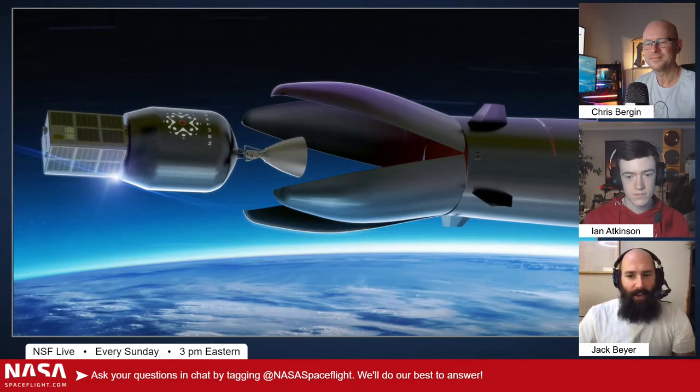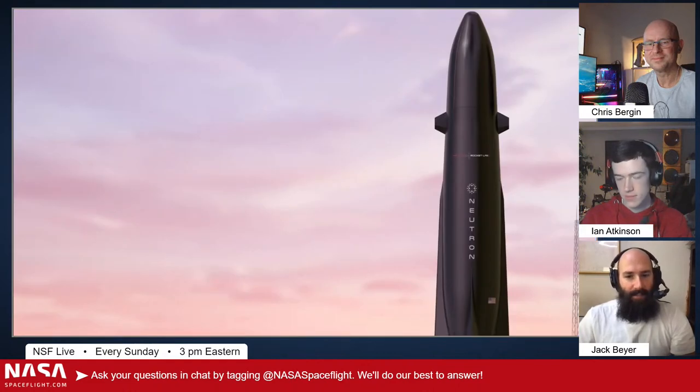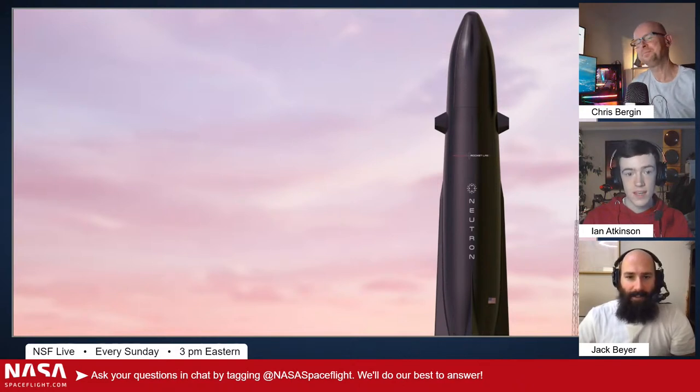I mean, Rocket Lab for a long time had a really significant lead in the small sat market. It'll be interesting to see how the dynamics of the entire market with all the different small sat launchers plays out. Neutron has been sort of shuffled around — there's new, different things about it — so it's going to take them some time to get it fully functioning, but it will. It's a really slick and cool-looking rocket.